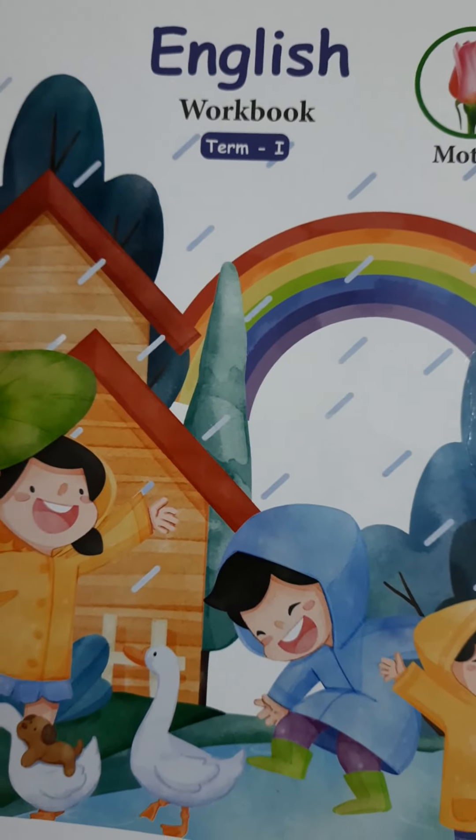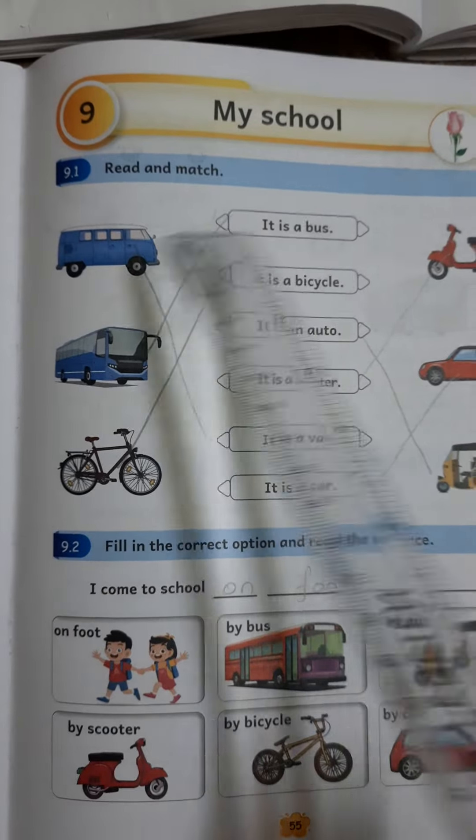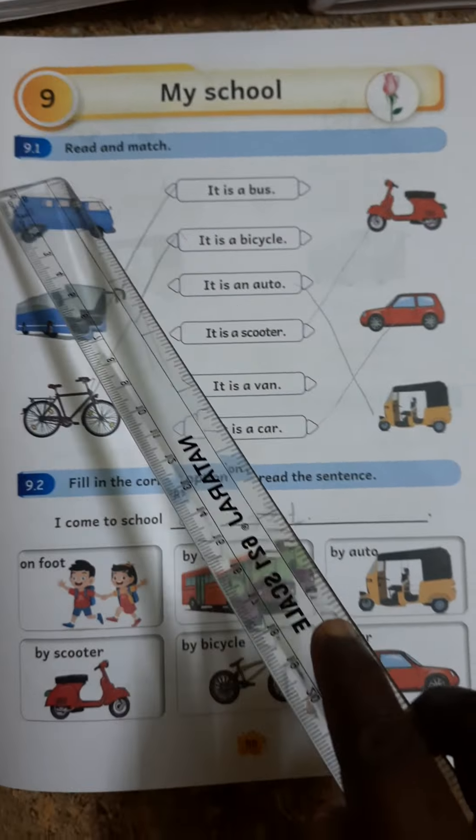23rd, 24th. English Workbook Time, 1st. Unit 9: My School. 9.1.